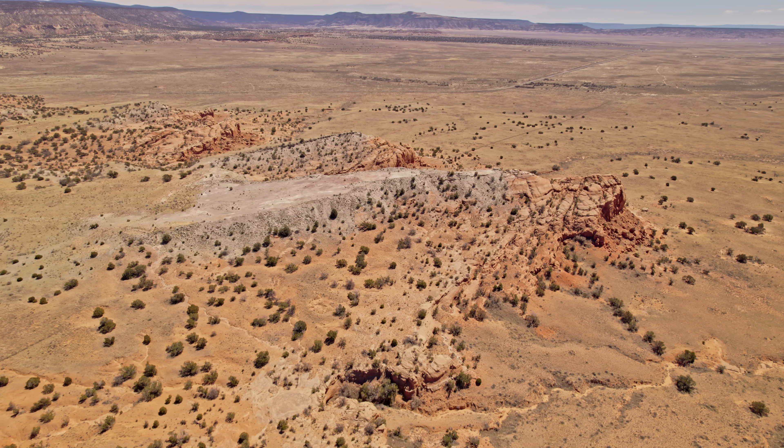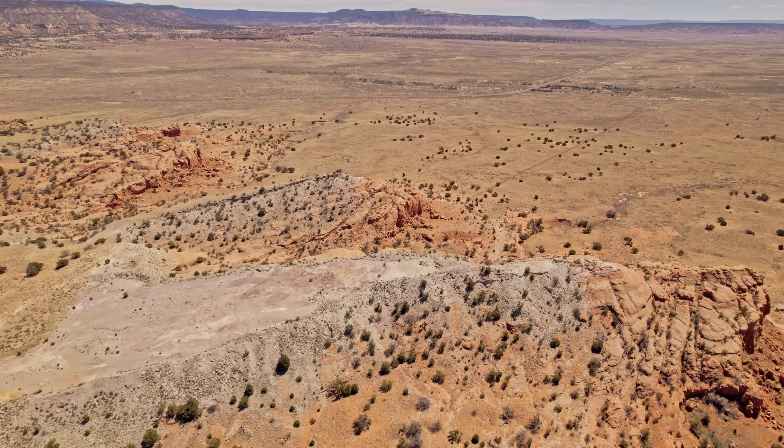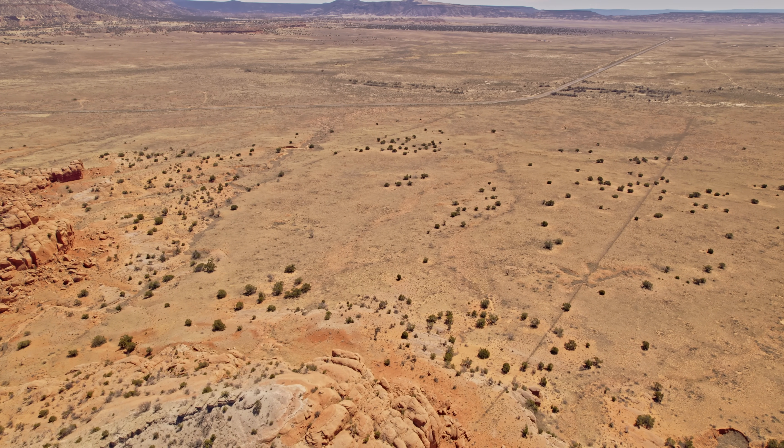This area of Poison Canyon is actually supposed to be a very uranium-rich area. They did a bunch of reclamation on this area some years back, and they buried a lot of the uranium ore piles that were left over and all this other stuff. So I'm just going to go out there and see what I can find and see how radioactive it is.